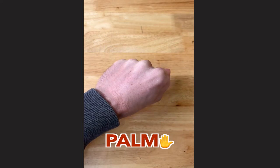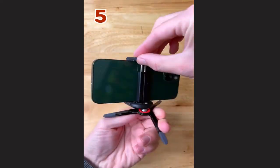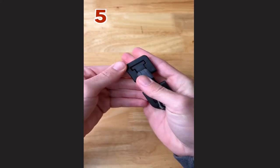Five awesome gadgets that fit in the palm of your hand. This crazy small tripod is compact, spring-loaded, and rotates on a mini ball head.